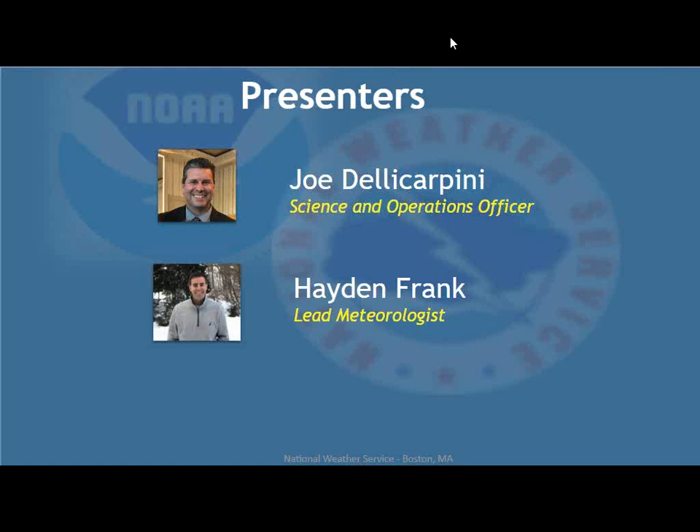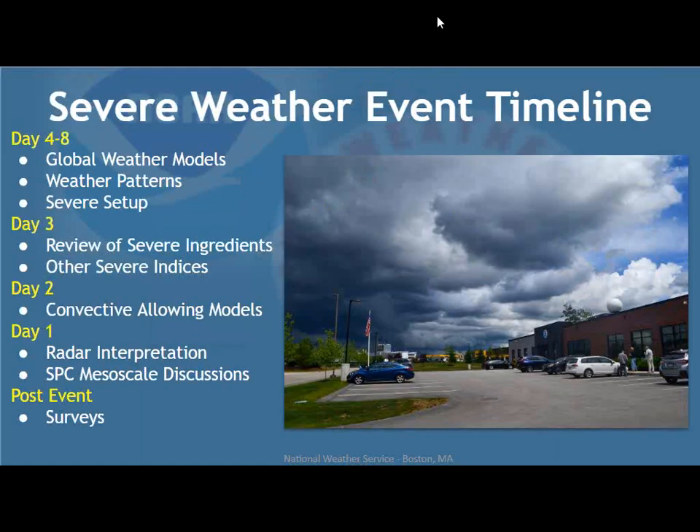If we have time at the end, folks can hang around and we can look at what's going on on the radar this evening — a little live demo. So for this Severe Weather 202, we're going to go through an event timeline. We'll start out about four to eight days before — maybe a week before the actual severe weather event — and show you what we look at as far as global weather models and weather patterns and severe setups that are favorable.